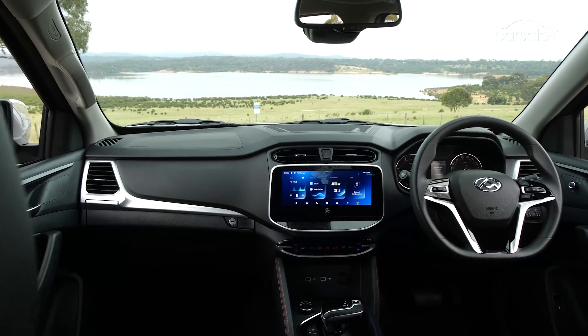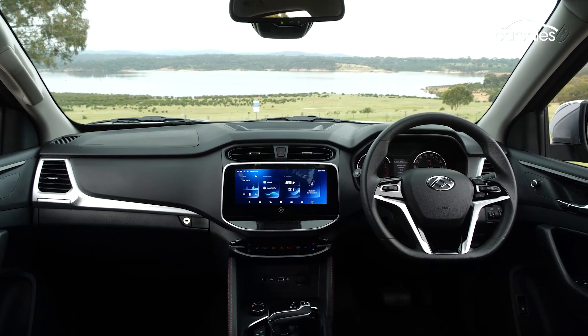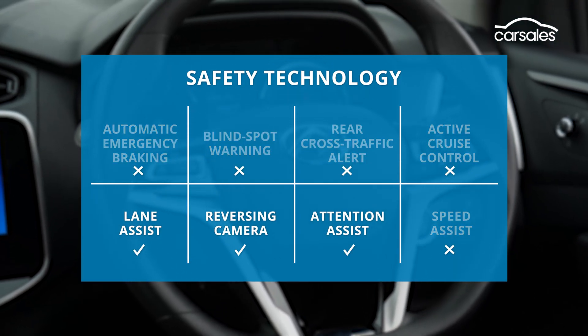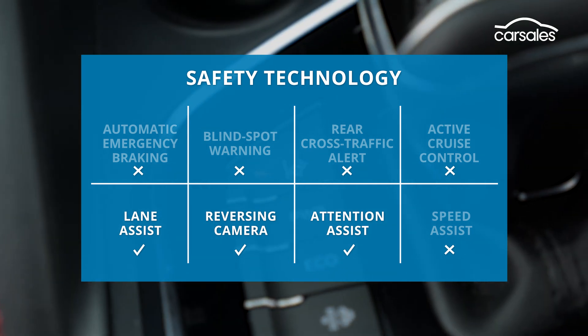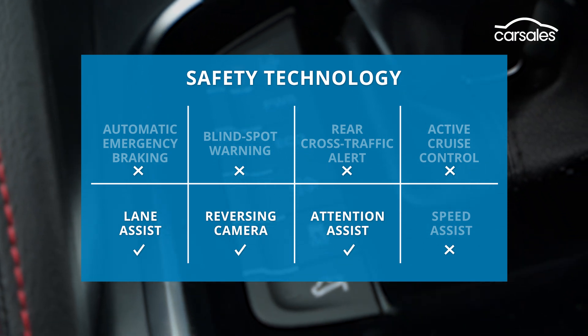As for safety, the T60 Max comes with a five-star ANCAP rating, but that was achieved way back in 2017. It has all the basic staples, along with lane departure warning and a 360-degree camera in Luxe variants, but it misses out on most of the latest safety advances, including autonomous emergency braking.